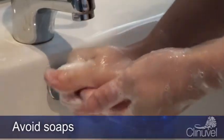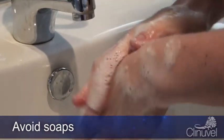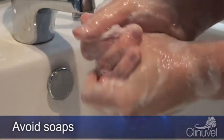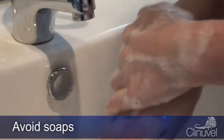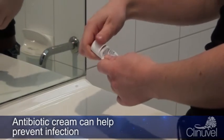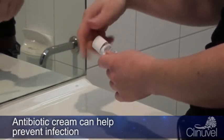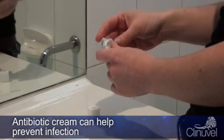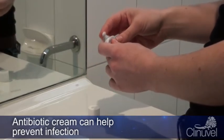Avoid soaps and detergents, as these may irritate burnt skin. To cleanse, use a moisturising bar or liquid instead of soap. If blisters develop, do not attempt to squeeze and release the blister, and try to avoid puncturing them at the risk of additional infection. If blisters are broken, apply an antibiotic cream twice a day for three days.